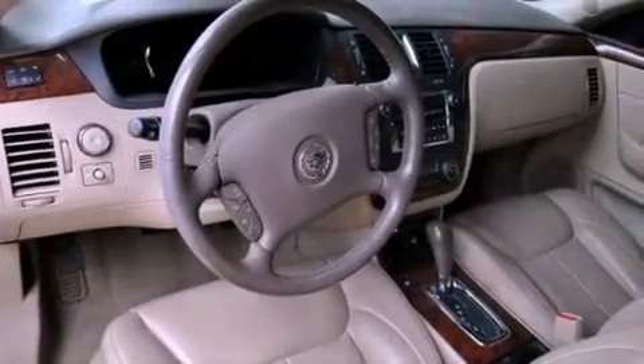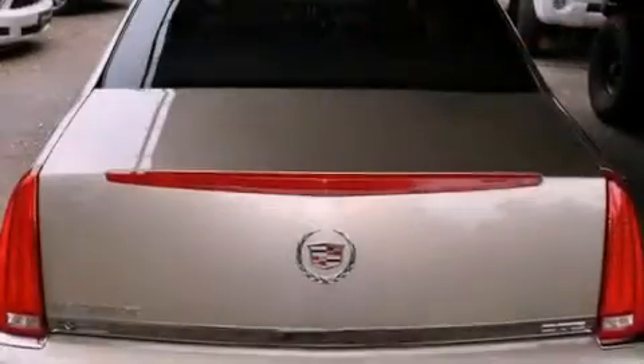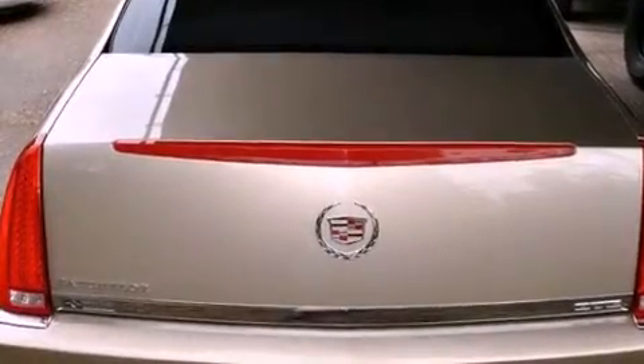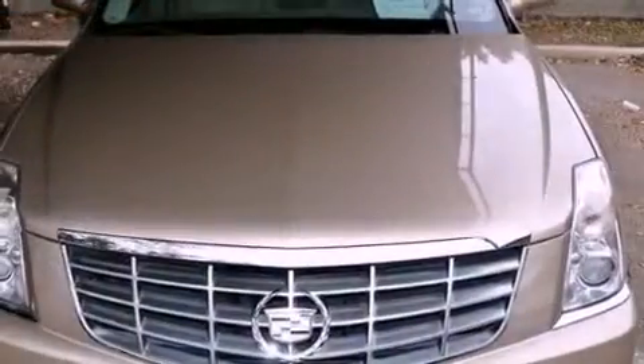All of the following features are included: a remote start feature, an 8-speaker stereo system, a low-tire pressure indicator, leather seats, 17-inch wheels, fog lamps, a traction control system, OnStar, cruise control, and the navigation system will help you get from point A to point B on time.